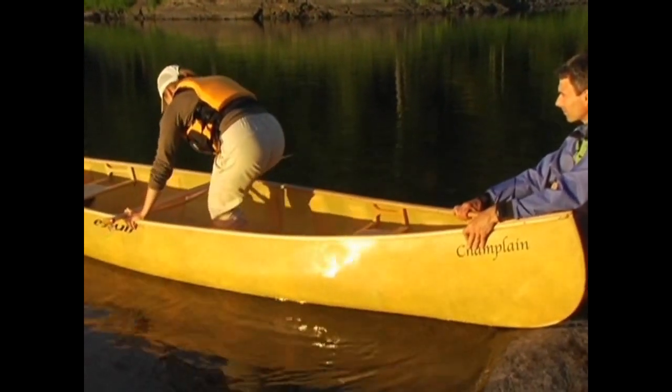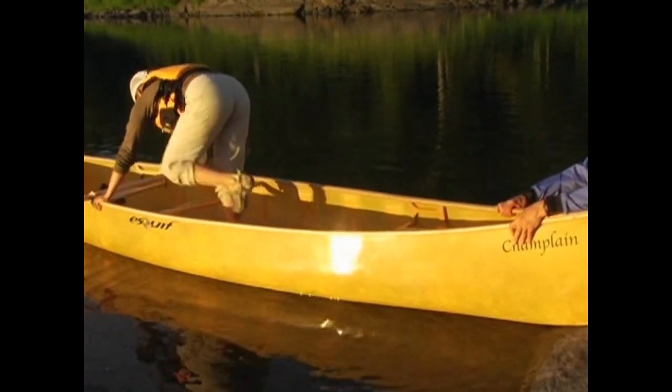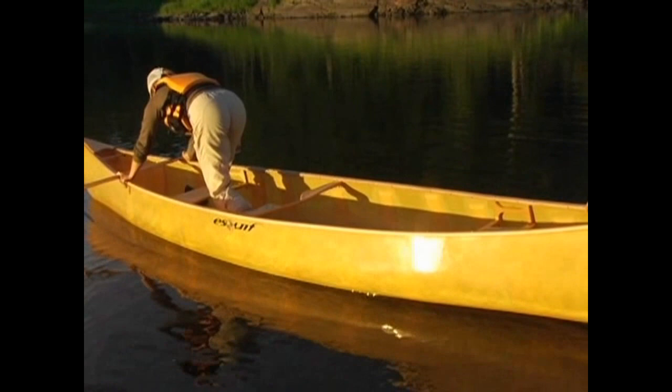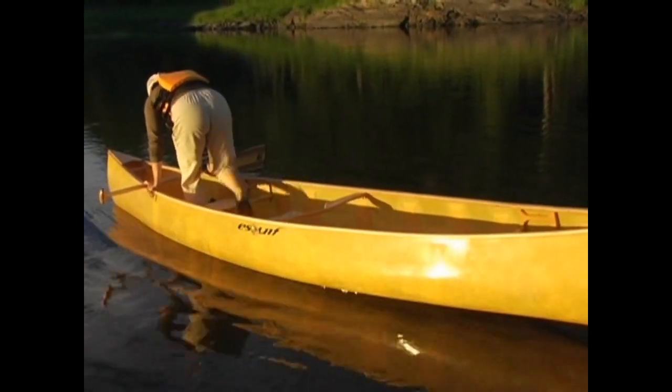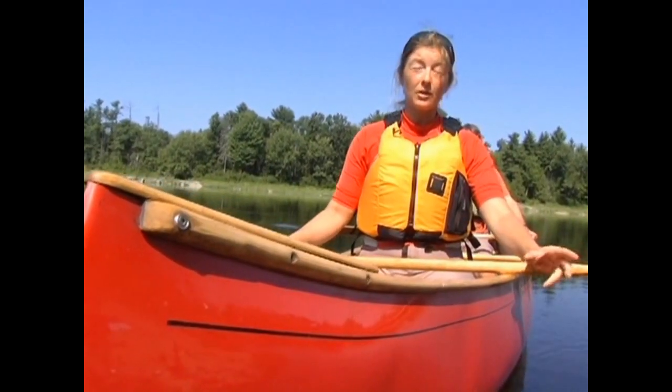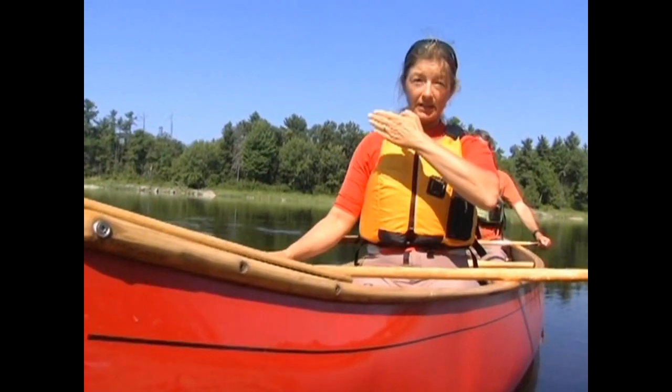The trick to walking along the canoe is to keep your feet over the center line and to hold your paddle across the gunnels as a brace for balance. Staying low, you'll walk forward and slide your paddle and hands along the gunnels until you can sit down or step out. Also, if you have wind or waves to contend with, you're best off launching directly into both.